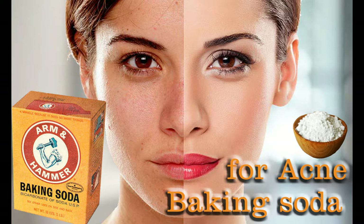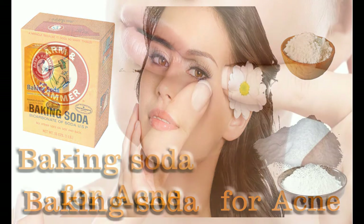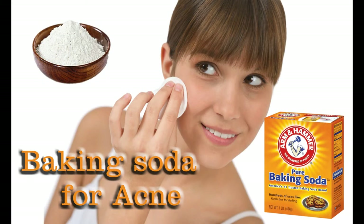Beauty benefits of baking soda: Everyone knows that baking soda can be used for a hundred different things — keeping your kitchen odor-free, heavy-duty cleaning, or baking. But did you know baking soda can also be used for things apart from cooking and cleaning? You're going to want stockpiles of it after you read these beauty benefits. Baking soda is incredibly versatile and can be used to treat a lot of different issues.